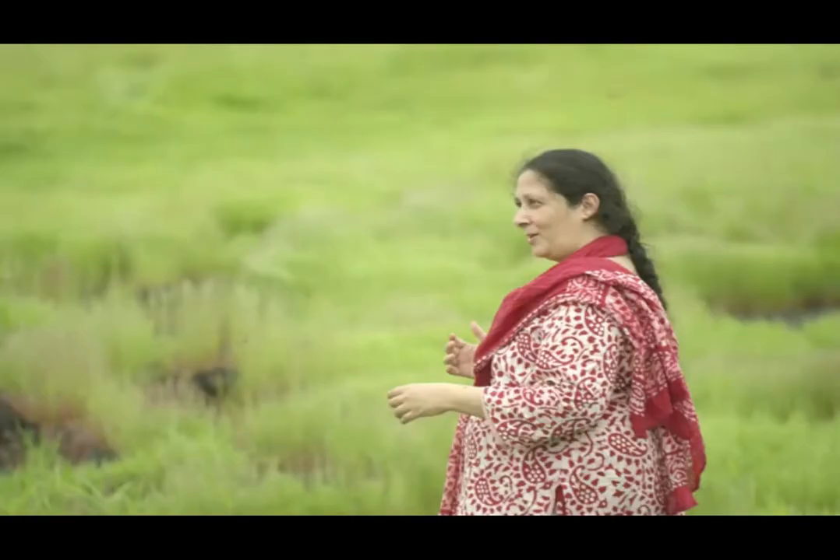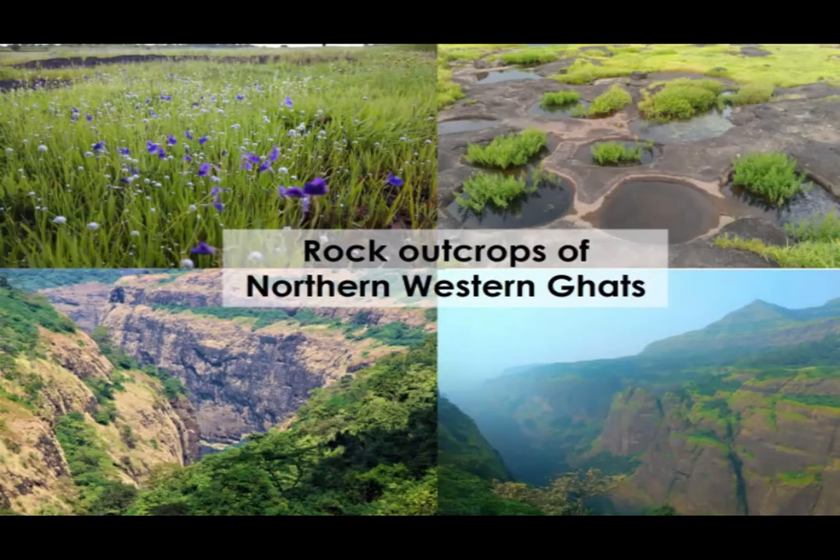As an attempt to understand the endemism of Northern Western Ghats — since it is a floristically well-surveyed region — there was no synthesis available for endemism of this region. So in our lab, we made an attempt to study endemics and publish a checklist. Dr. Aparna Watwe, a decade back, pioneered this work here at Agharkar Research Institute, and we are taking her work further, trying to understand community ecology of these habitats all across Northern Western Ghats.